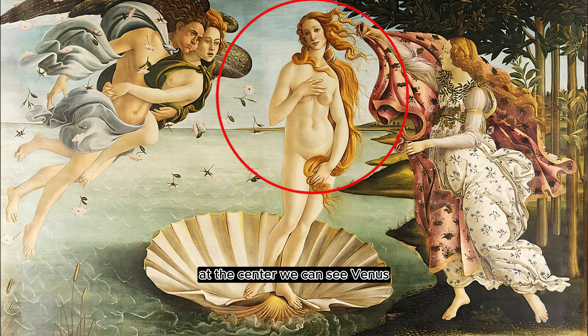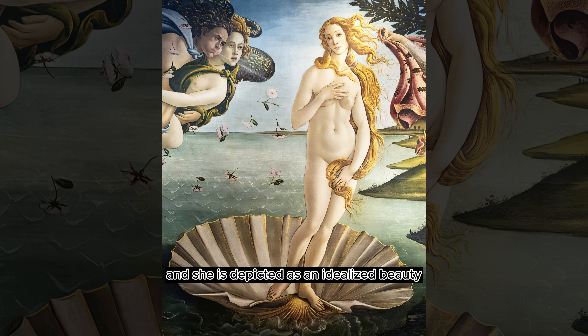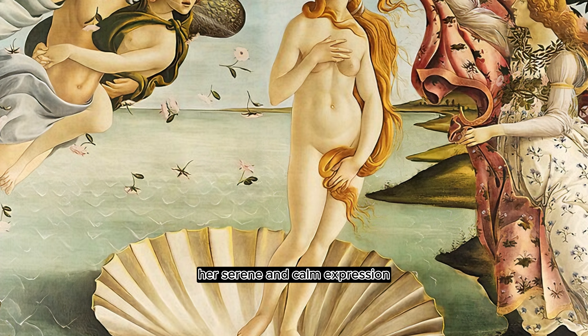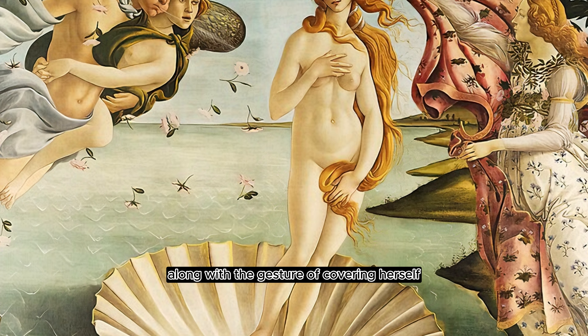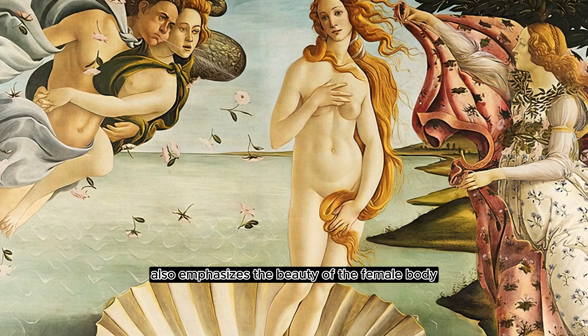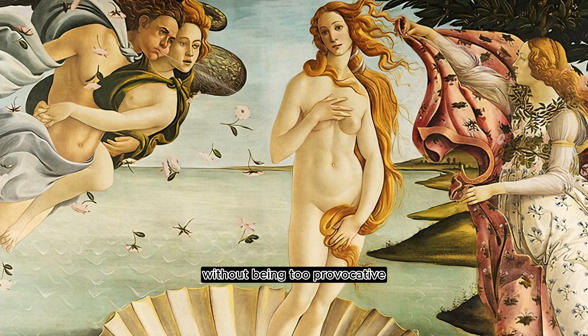At the center, we can see Venus, who is standing nude in a giant scallop shell representing her birth from the sea, and she is depicted as an idealist's beauty, love, and grace. Her serene and calm expression, along with the gesture of covering herself, also emphasizes the beauty of the female body without being too provocative.